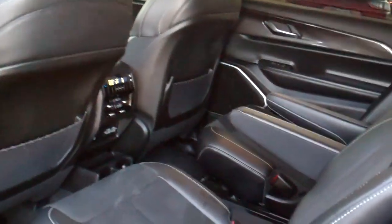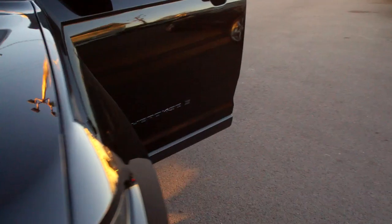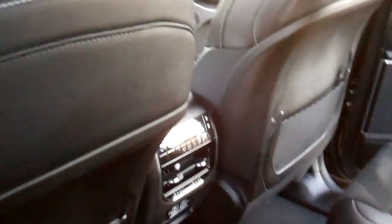You got quad seats. Nice clean back seat. You got cupholders. Let me go around and open this door so we can see better. You got quad seats, controls back here for the heat and air for the rear, nice big rear seat, third row, good leg room.